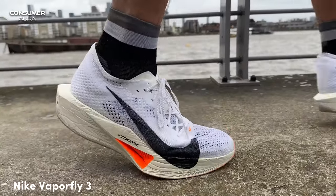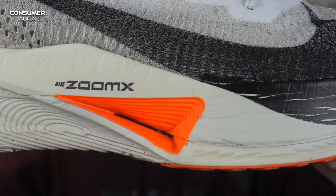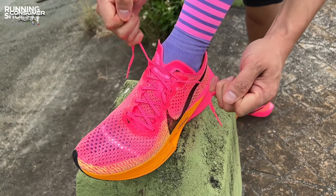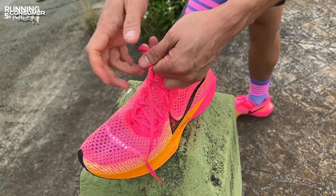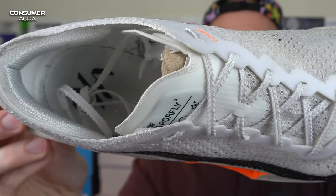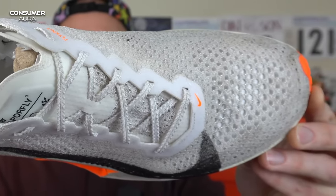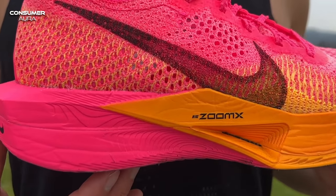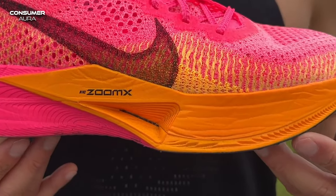The Nike Vaporfly 3 offers the perfect experience for running enthusiasts. Available for both men and women, this model offers an ideal design for beginners and elite runners. Flyknit yarns, specially developed in the forefoot of the product, are detailed with a meticulous design. Soft yet supportive yarns are combined with the material in the toe area, which provides high breathability. Thus, the shoe fits the foot perfectly and wraps it softly, while keeping the foot cooler during the running process.